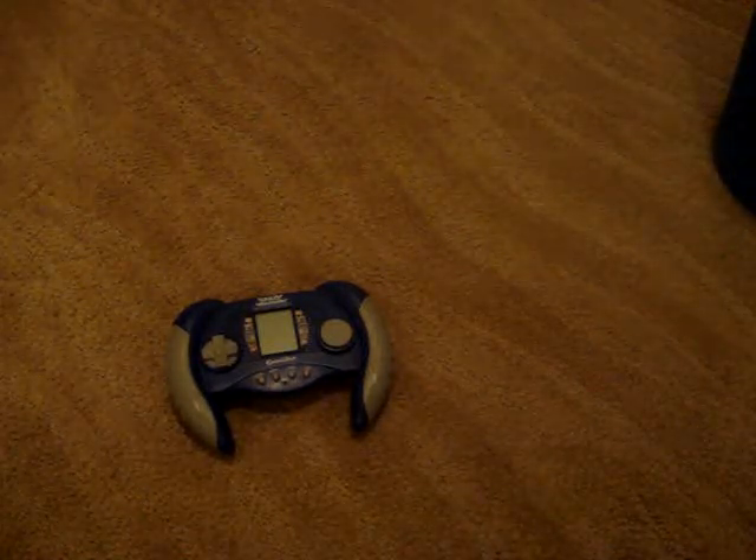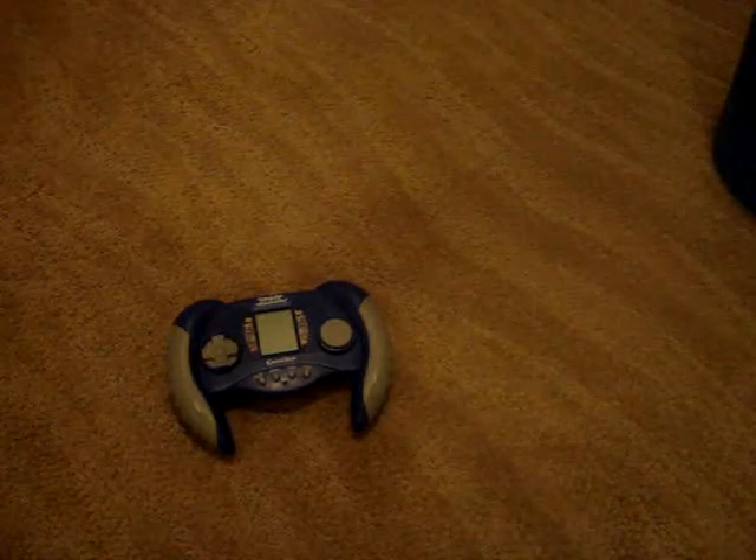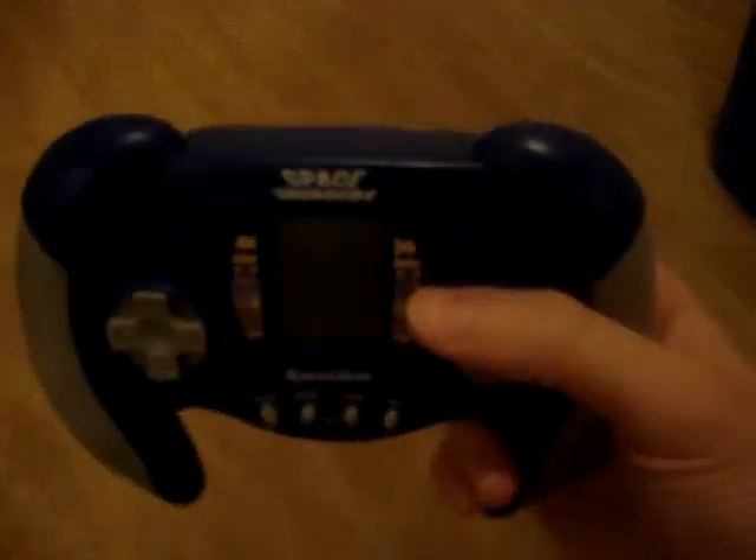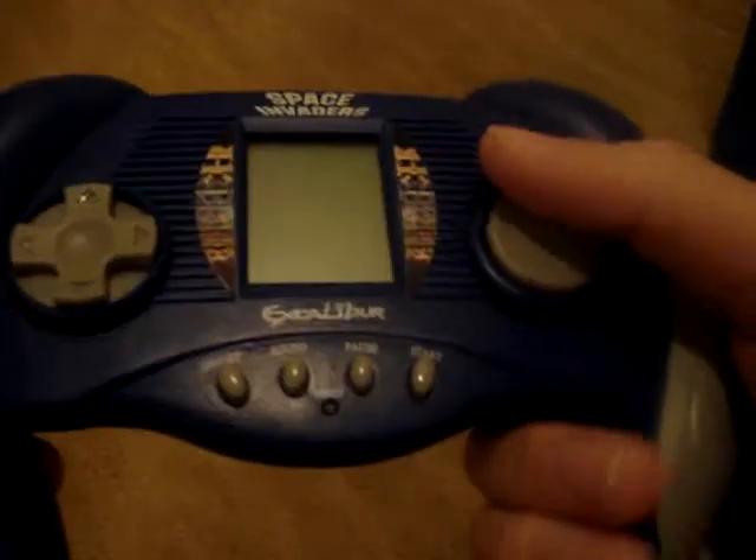Hey you guys, it's Burtbug Brent here, and this is my video for Techromancers 1: The Invasion. So here we go — I have a few other versions, but I don't think anyone's posted one on this. This is a handheld, came out... doesn't say on the back. Picked it up maybe five years ago on clearance at Radio Shack. And it's Space Invaders, so yeah — The Invasion.